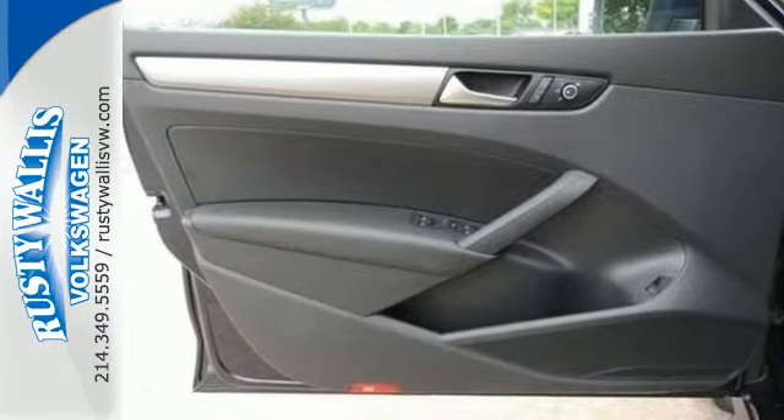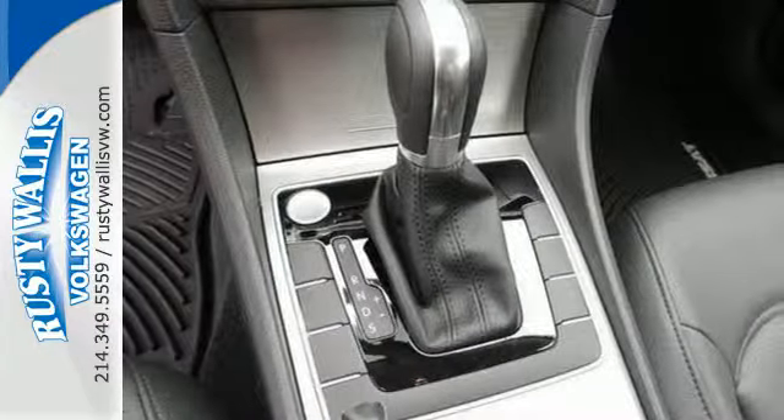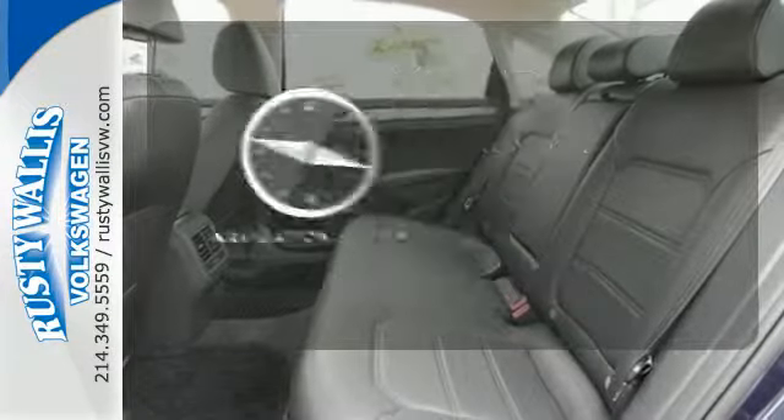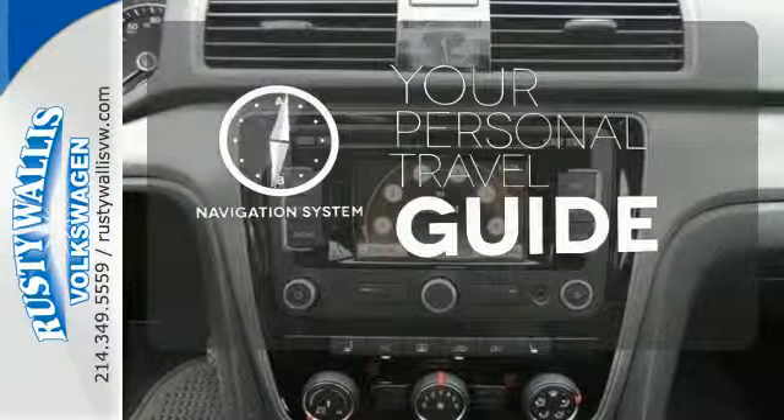It is also augmented with keyless entry and Bluetooth with audio streaming. The heated seats keep you comfortable no matter how cold it is. It comes with a navigation system to easily guide you to your destination.